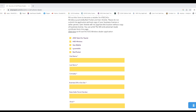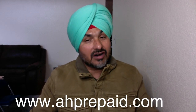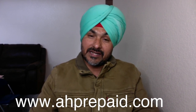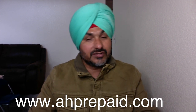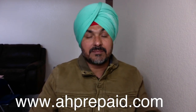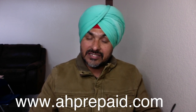Once again, just log in to our website, ahprepaid.com, the one showing on the screen. Or, you can call us at 209-297-3200. Once you log in to ahprepaid.com, you will see the link — Contact Us. We have WeChat and WhatsApp. You can contact us either way you like. So, if you want to become a dealer for prepaid wireless, contact us. Thank you. That's all for today.